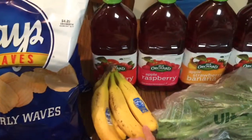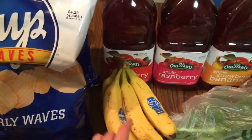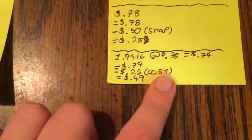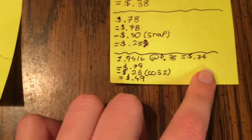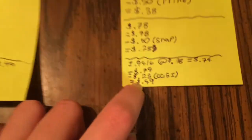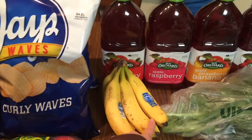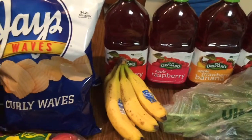The bananas — they're 38 cents a pound at Ultra Foods. I picked up 1.94 pounds at 38 cents, coming to 74 cents, then got back 25 cents from Checkout 51, making them just 49 cents. I was going to do this deal at Aldi's, but at 44 cents a pound there, buying at Ultra Foods saved a few cents.